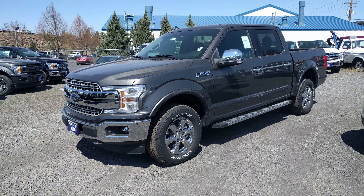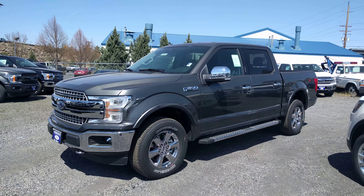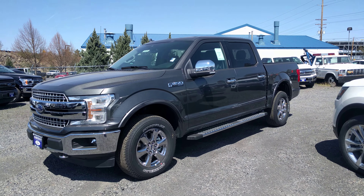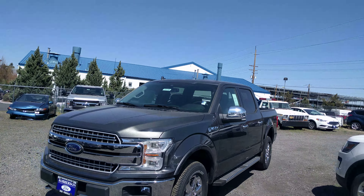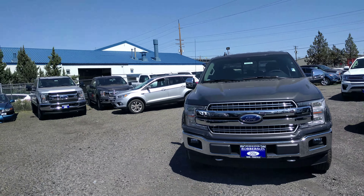Hi Steve, this is Ben with Roberson. I just wanted to thank you for coming by. I wanted to show you this truck as well — it is the magnetic color. This is down at our storage lot, so it is kind of dusty down here, but this is the dark gray.